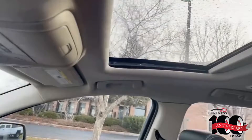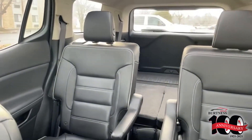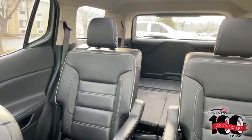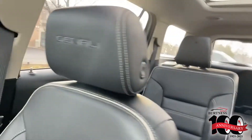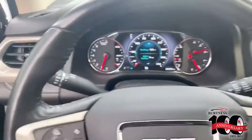Check that out — dual skyscape sunroof. Rear buckets right there, and that third row is folded down for extra cargo space, which is beautiful. Check that out — Denali stitching right there. Very, very good looking vehicle.